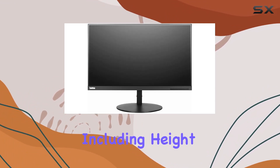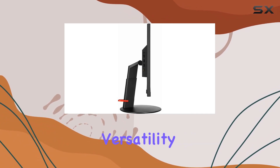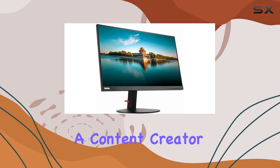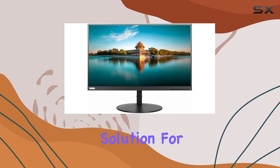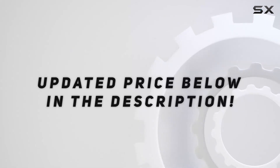The special features, including height adjustment and a USB hub, add to the monitor's versatility, catering to various user preferences. Whether you're a content creator, gamer, or professional, the Lenovo ThinkVision P24H-10 offers a reliable and visually impressive solution for your needs. Check out the video description for an updated price.